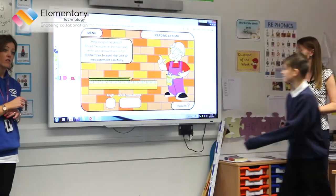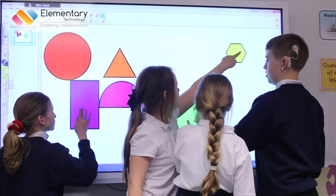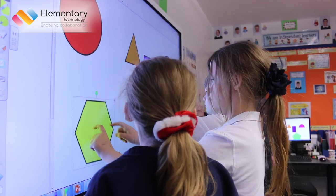A lot of our children have difficulty with some educational things and even with some of the manual dexterity problems that they have. But these interactive touchscreen panels are something that they can really use well.